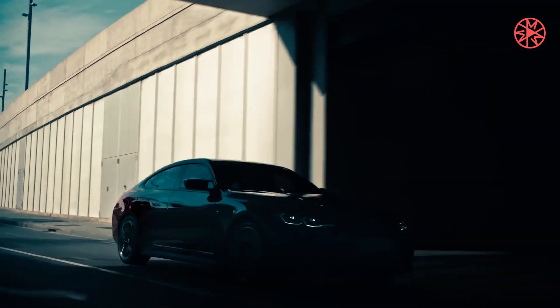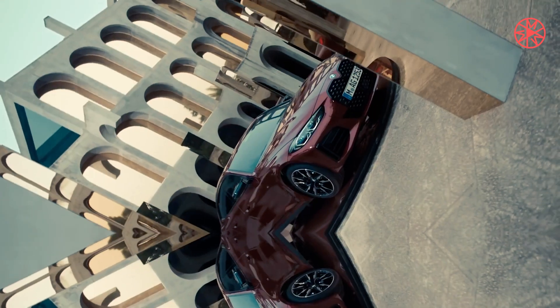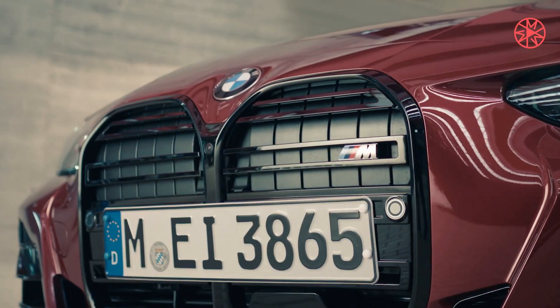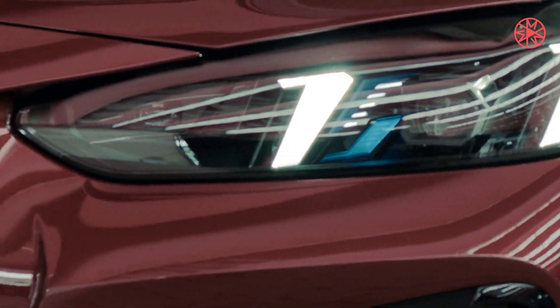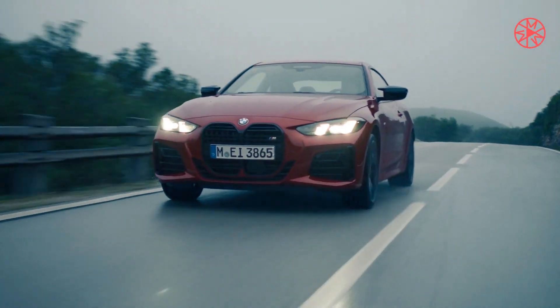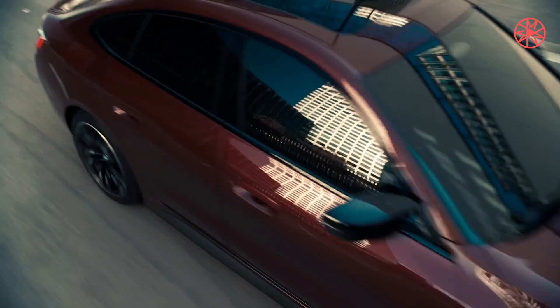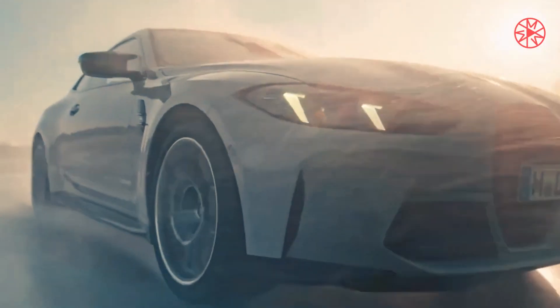By old M3 coupe standards, the M4 CS is heavy, tipping the scales at a fraction more than 3,900 pounds. And it's mind-meltingly complex, from the twin-turbo 3.0-liter straight-six under its hood to its multi-mode M-Steptronic 8-speed automatic transmission, to its M xDrive variable all-wheel drive system and active rear differential. But there's a clarity to the 2025 BMW M4 CS steering and turn-in response that's been missing from some recent M cars.